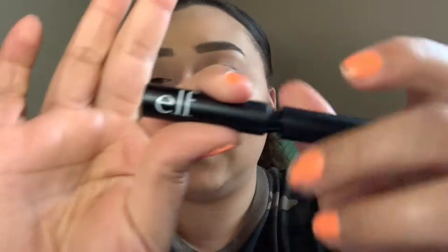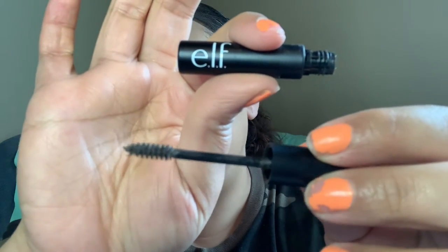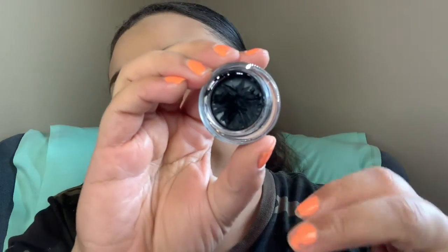For brows, I've actually fallen in love with the ELF Wow Brow setting gel. It has a little brush and I have mine in the shade Deep Brown. I really love this — it really does hold your brows in place. It feels like you've added just a tiny bit of hairspray, holding them without being pasted down. I really, really like this.